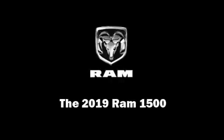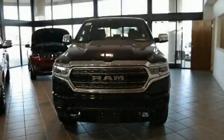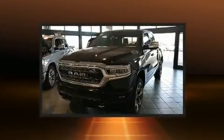Sensibility and practicality define the 2019 Ram 1500. This 4-door, 5-passenger truck is waiting for you to take home.